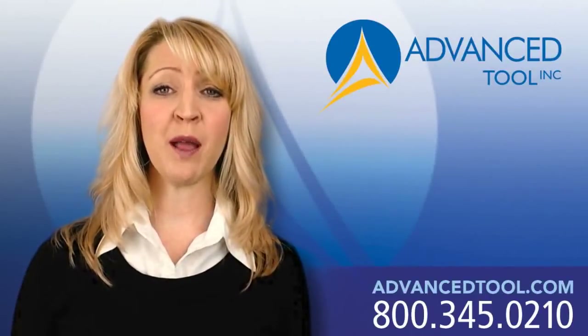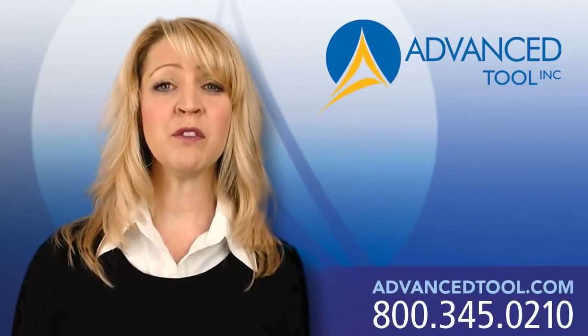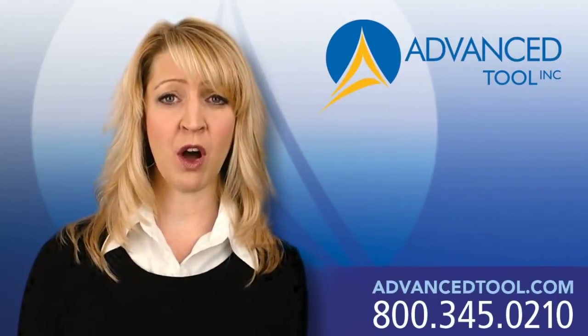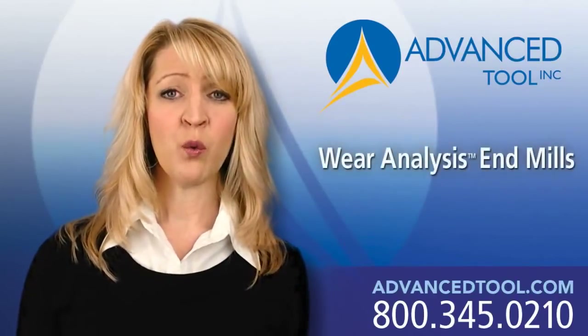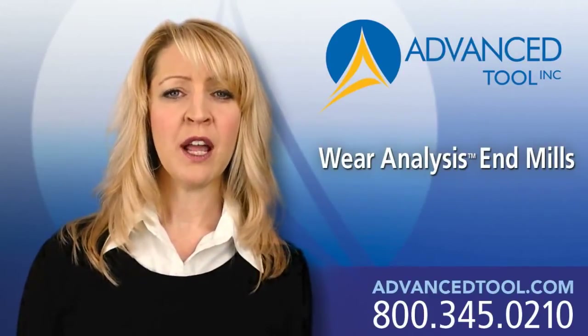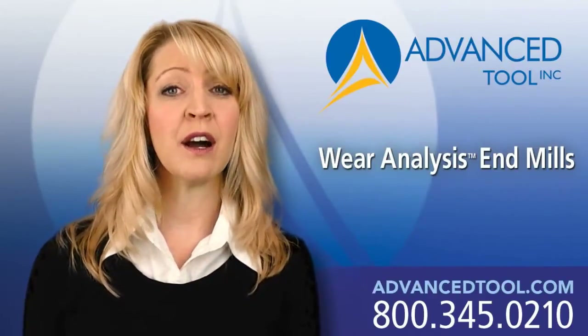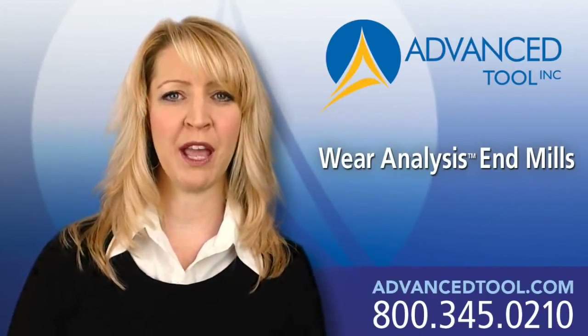My name is Sheri DiPerno and I am the president and CEO of Advanced Tool, Inc. We have developed a trademark process called Wear Analysis. Wear Analysis fills a very real gap in the marketplace — it cuts through all of the chaos of trying to select the best end mill for your application.